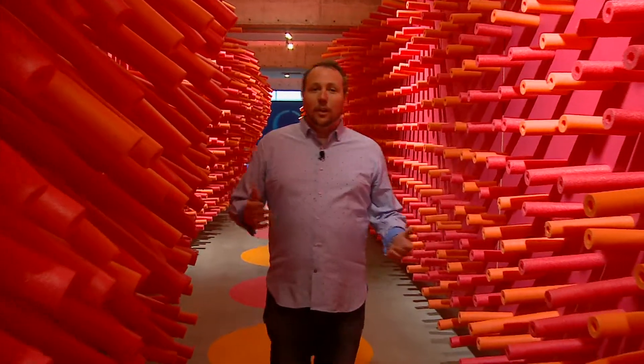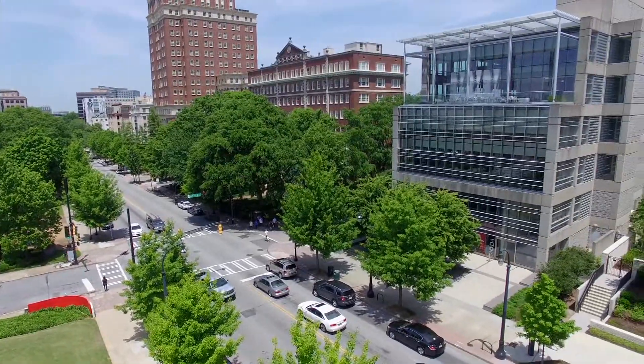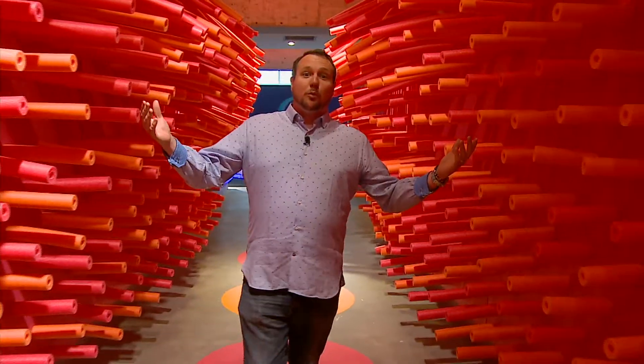Hey guys, welcome to another TCT on the Road segment. We're here in Atlanta again, home to our station WIGL channel 38. As we're connecting with the community and finding out some great places, we came across MODA — that's the Museum of Design Atlanta. This is a great place; as a father of four kids, this is a family friendly, fun place. Right now we're walking through the Hall of Noodles, so let's go check it out.